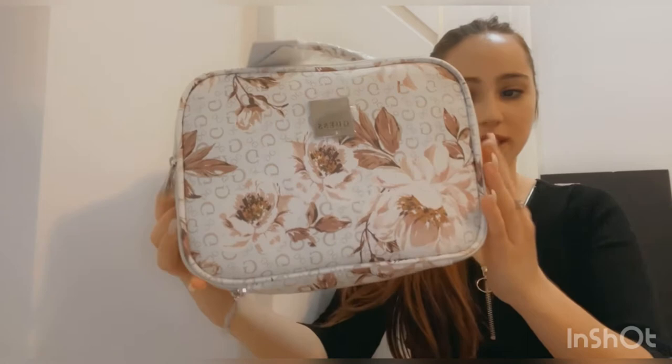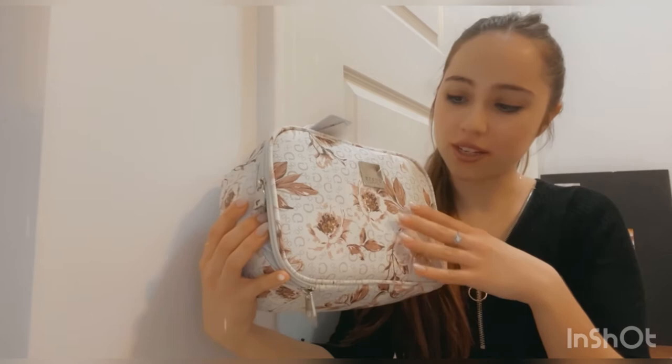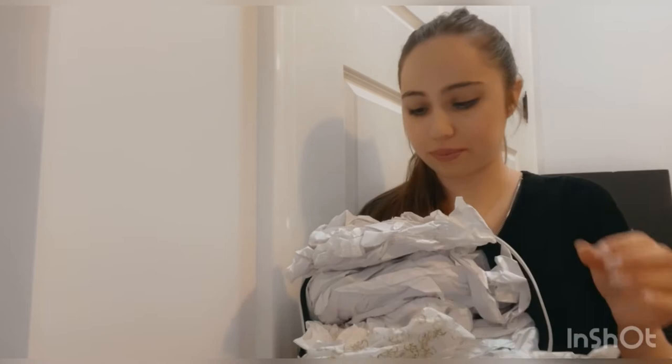It's floral and it has the Guest logo everywhere. I normally wouldn't go for something like that because it's too much branding, but I love it because of all the flowers and the colors. It has the Guest logo and a silver plaque. It was $20, so doable. When you open it up, you see all the Guest paper giving it the form of the bag.